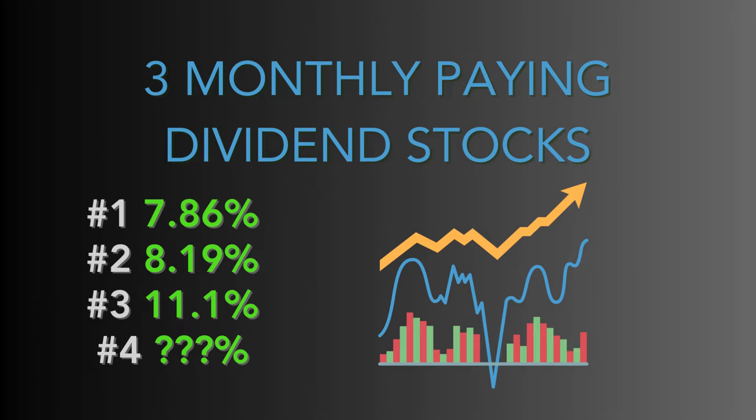Three monthly paying dividend stocks — you guys really enjoyed the first video, which I appreciate. So I'm doing a part two, which is three more monthly paying dividend stocks I think everyone should know about. These are high yielding, as you can see on screen. I included a fourth stock that I'll talk about at the end that I think is going to explode in the next couple of years.